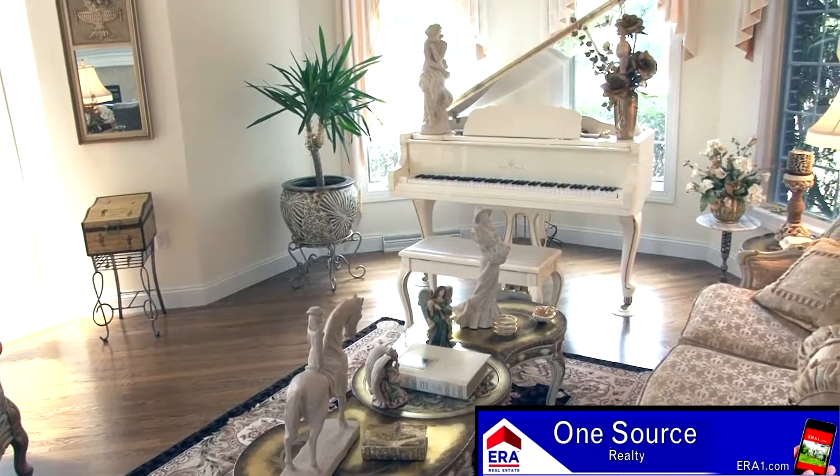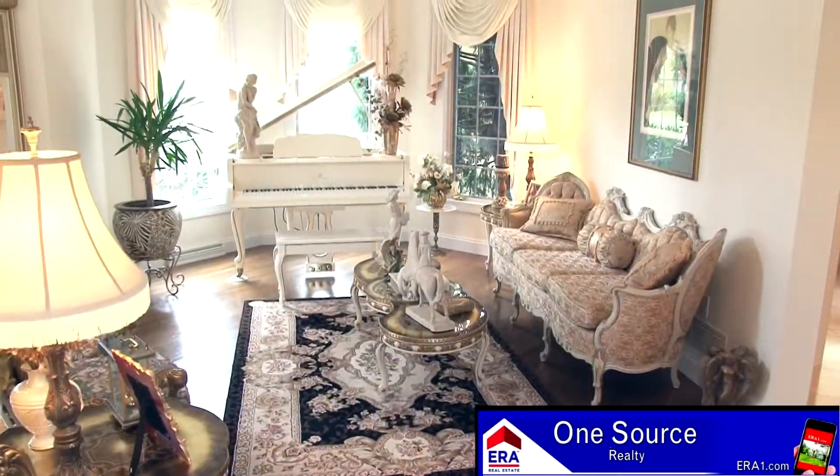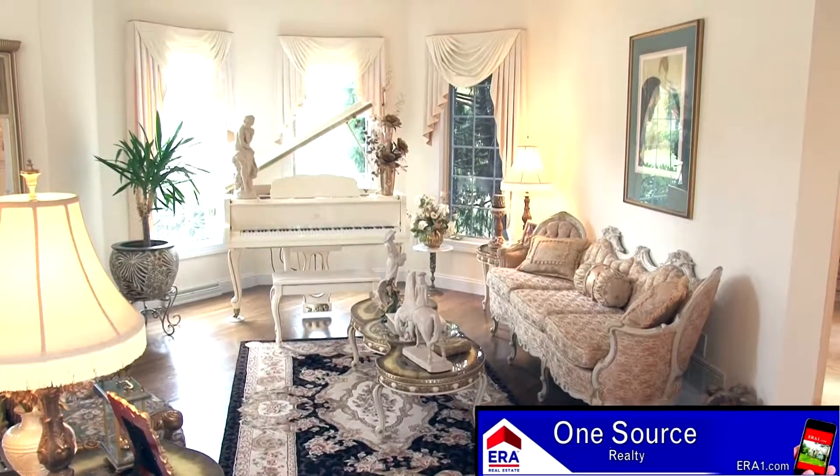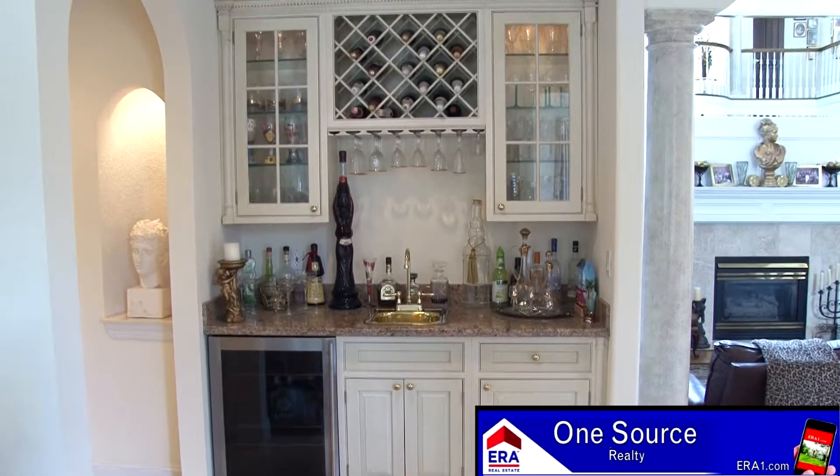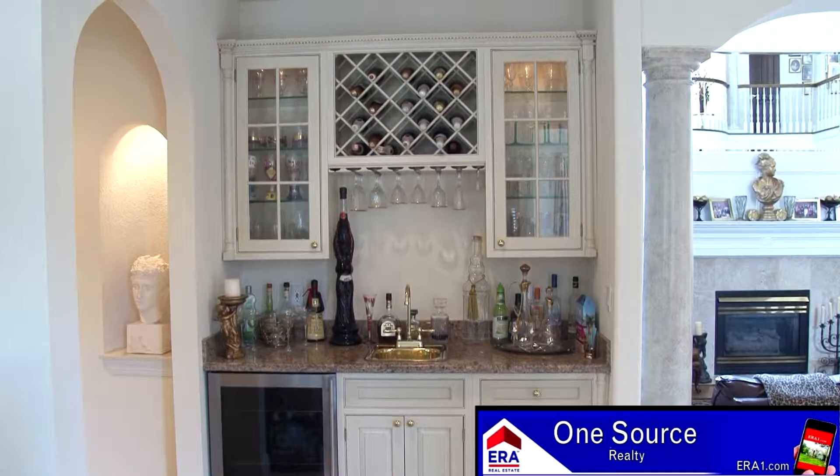To the left of the foyer is the formal living room. Three custom windows allow plenty of light to flow into this uniquely designed room. A wet bar is ready and able to serve your guests in this impeccable space.